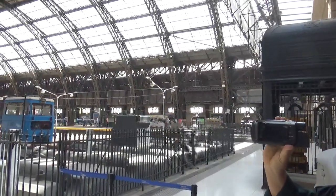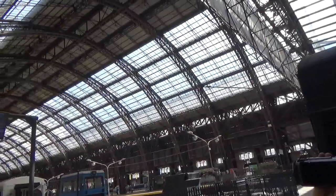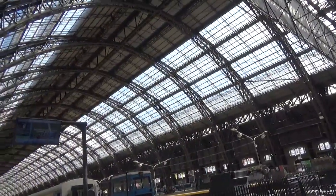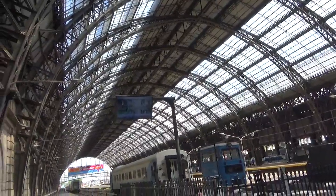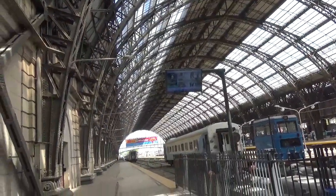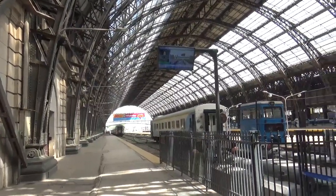We're now out on the train platform looking at the architecture here in the Retiro train station. I don't trill my R's like somebody who knows how to speak Spanish. But this is the Retiro. This is where I catch the train to go out and visit my friend Lawrence.